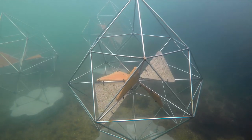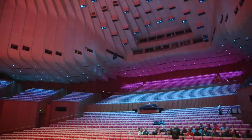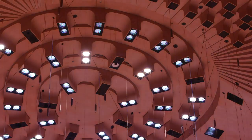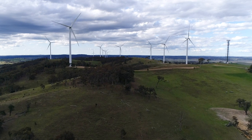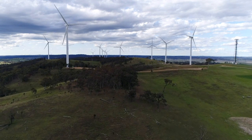This World Environment Day, the Sydney Opera House is celebrating three really important projects: the artificial reef, the five-star green star rating, and the renewable energy power purchase agreement. Over seven years, the Sydney Opera House will be investing its entire 2.4 million dollar energy spend into New South Wales renewable energy projects.